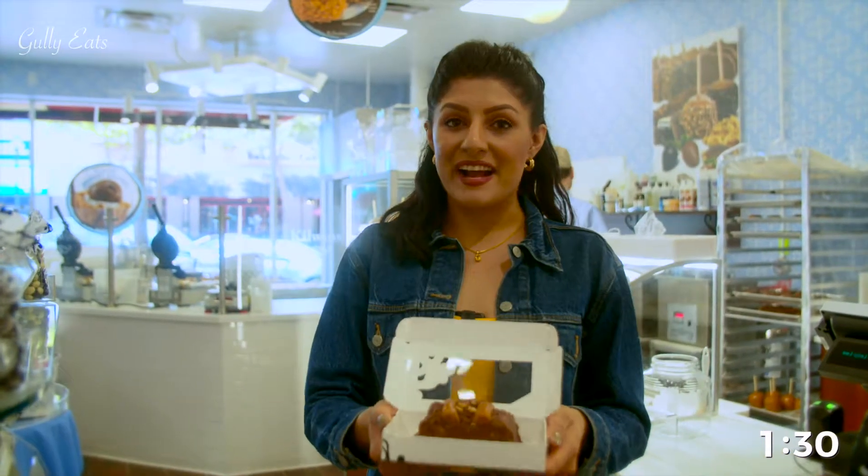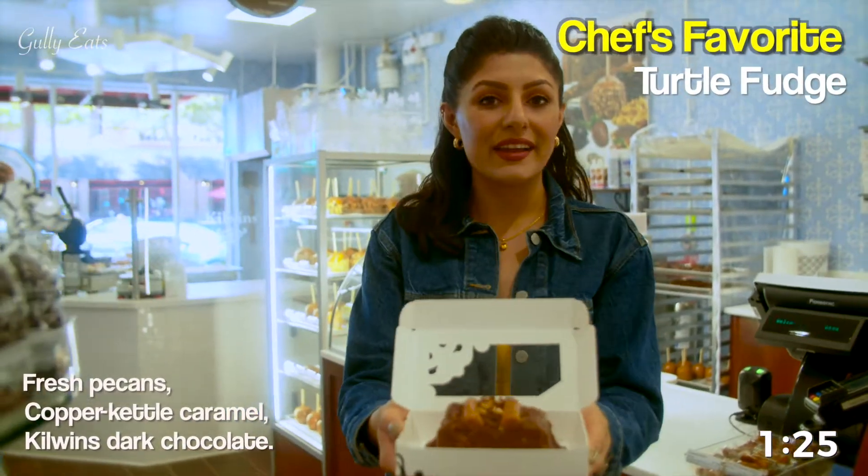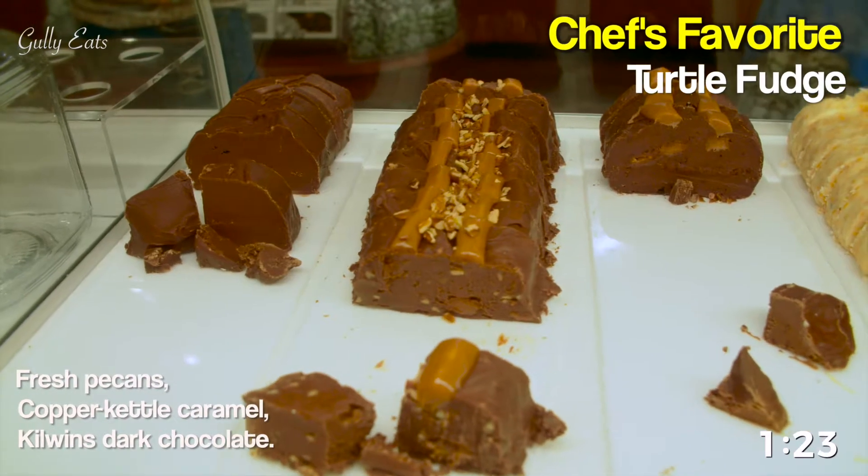This is something that really caught my eye, and come to find out it's also the chef's favorite. This is the turtle fudge. It has rich chocolate, copper kettle caramel, and fresh pecans.